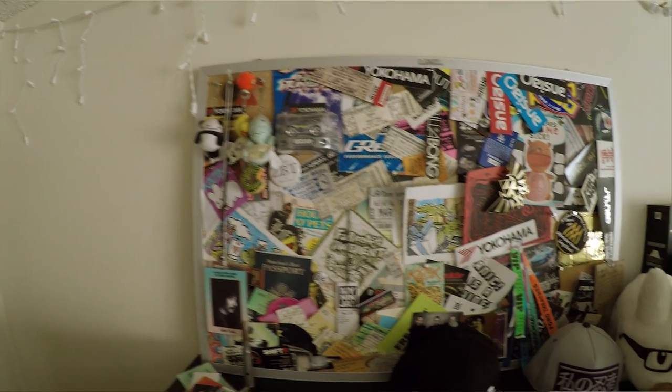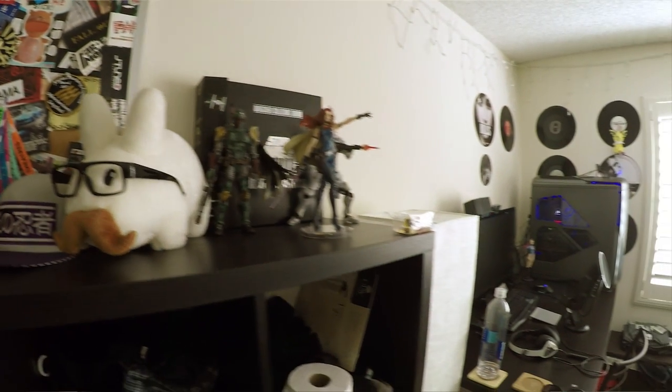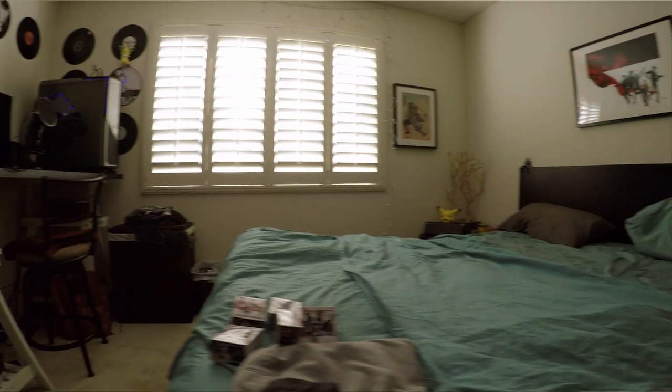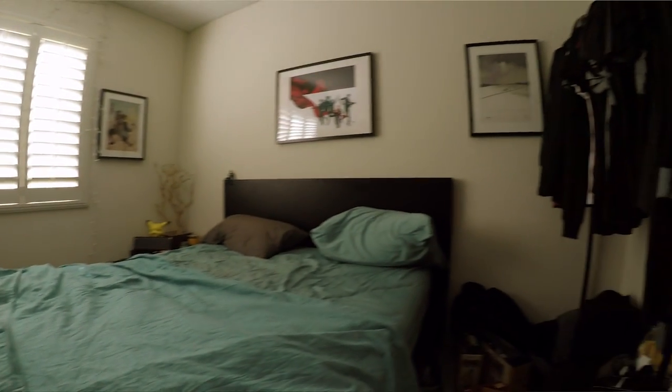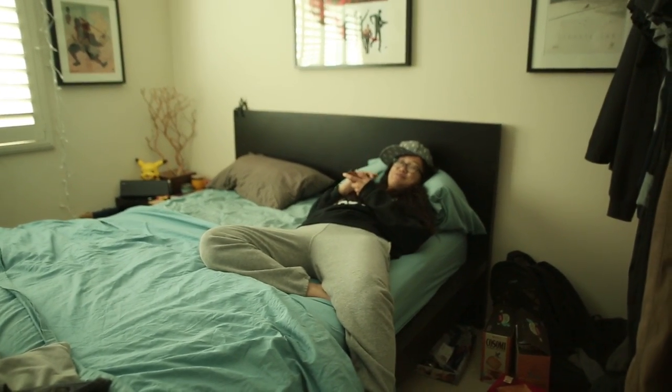So I hope you guys learned a lot more about me and my room. If there's anything interesting you'd like me to go into more detail about, leave it in the comments below and maybe I'll reply back if I have the time and luxury to do so. If you guys liked this video, give it a thumbs up. To check out other house tours, click over here. Peace out guys — I'm a lazy bum.